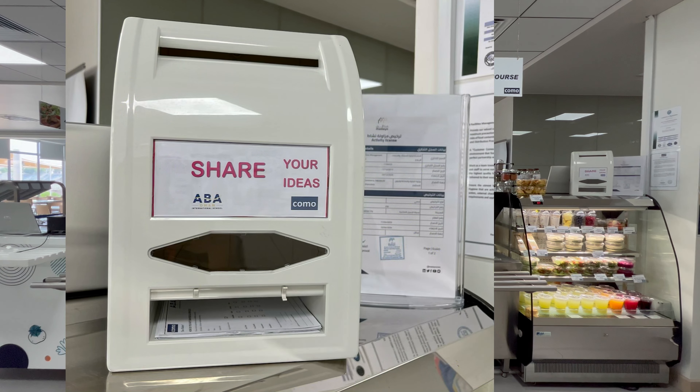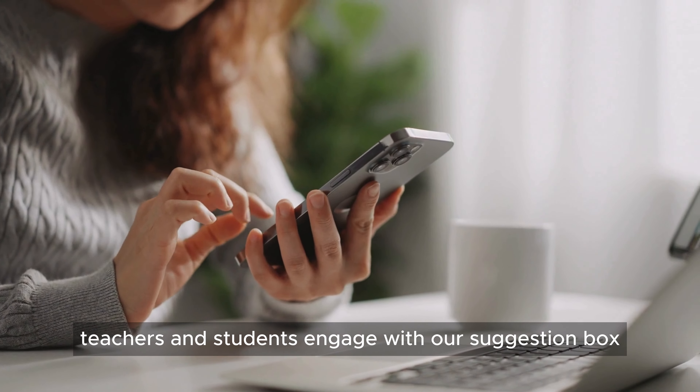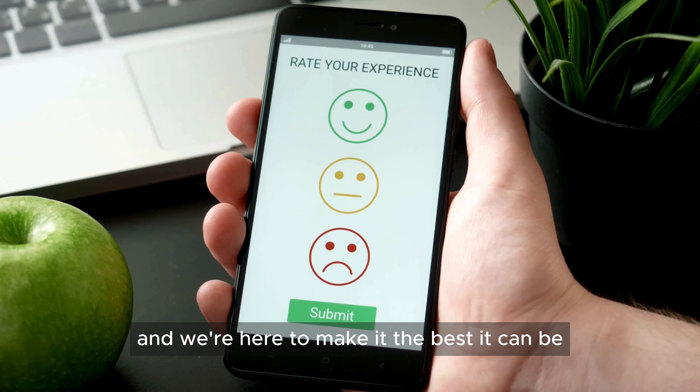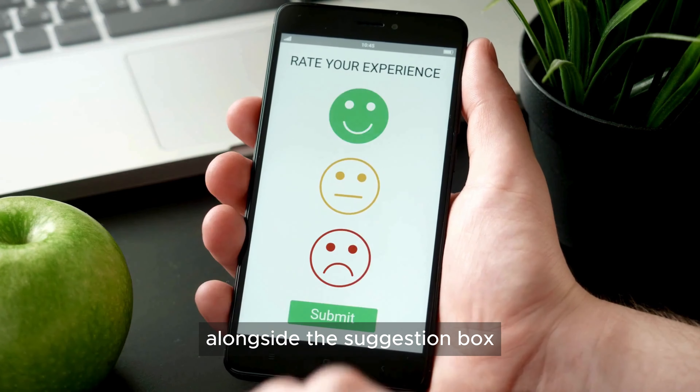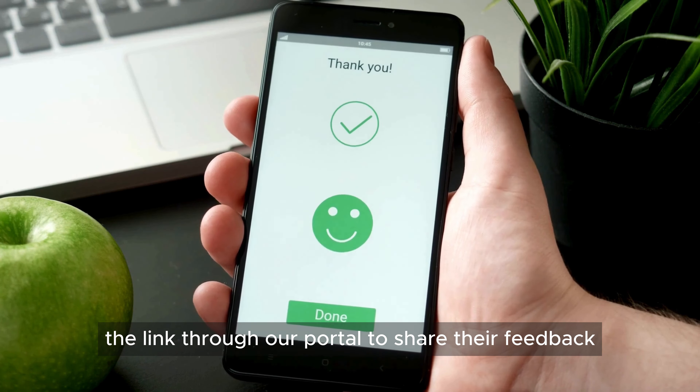Feedback opportunities. We want to hear from you. Parents, teachers, and students can engage with our suggestion box. Your feedback shapes our cafeteria experience, and we're here to make it the best it can be. Alongside the suggestion box, parents have the option to access the link through our portal to share their feedback.